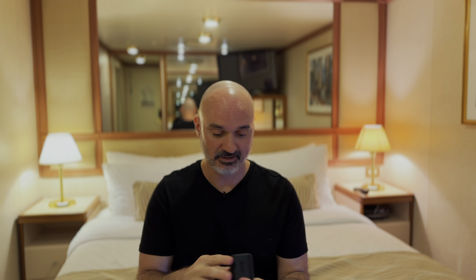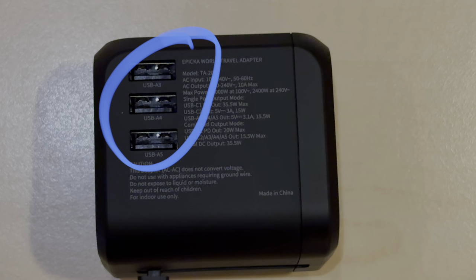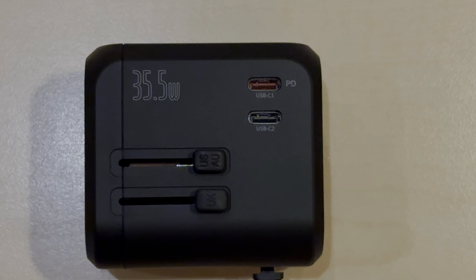You can plug in a bunch of different types of outlets — it has all kinds of different styles. It also has USB-C ports, which are the new school ones. This one is 35 watts, so it doubles as a laptop, iPhone, and iPad quick charger if you use that outlet. This one highlighted in red I can use to charge my MacBook. You want to check your computer to see if it'll work, but this 35-watt adapter works on my MacBook Pro.